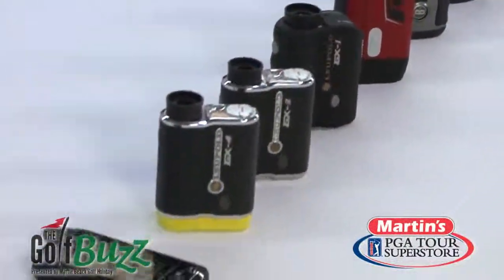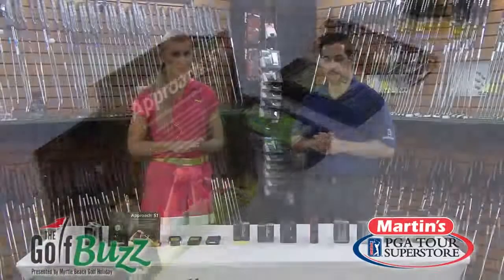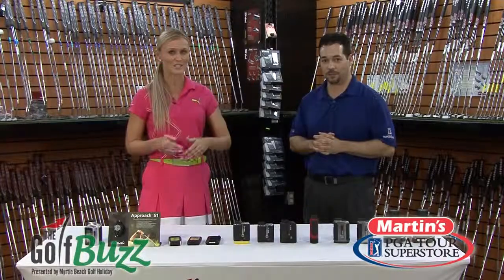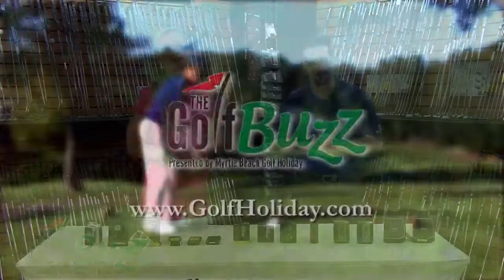Well, thanks so much for showing us these lasers and GPS systems. If you guys don't have one of these, I definitely think you should stop by PGA TOUR Superstore and pick one up. It's going to help your golf game — it's going to help you feel more comfortable hitting your shots into the pin. Thanks so much again. My pleasure, thanks for having us. I'm Blair O'Neill with the Golf Buzz.